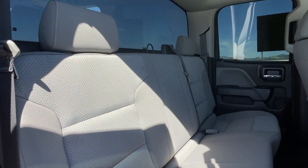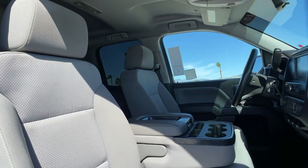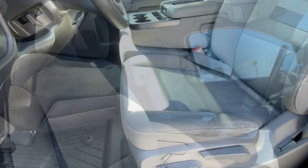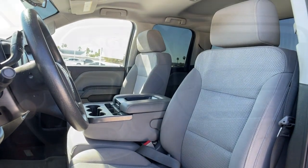Serious strength blends with serene comfort in this modern-spirited Sierra. See for yourself when you take it out for a test drive. Our professional staff looks forward to giving you excellent service. We'll see you next time. Thank you.